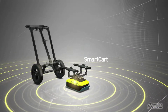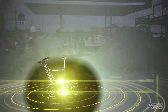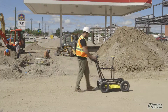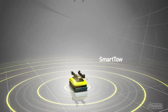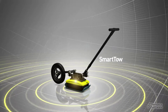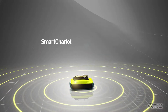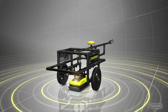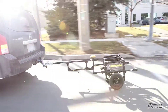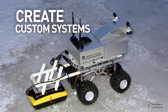Transform to the smart cart for rapid collection in open areas. Switch to the smart tow to traverse rough or difficult terrain. Change to the smart chariot and drive to collect a long survey quickly and efficiently. Or use the Noggin's modularity to create your own unique custom configuration or multi-channel array system.